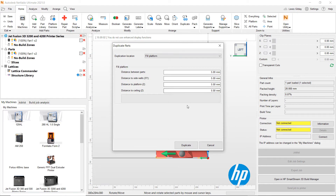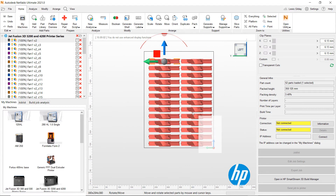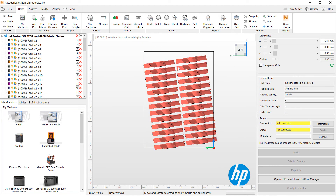These small-scale production batches can then be packed to make the most out of the available space on the printer, whilst ensuring parameters for minimal distances between parts and outside edges are met.